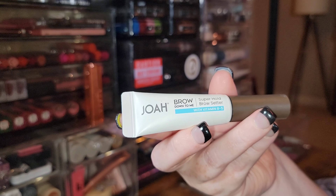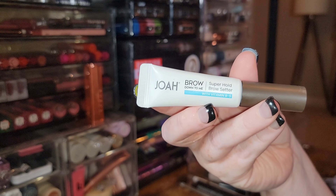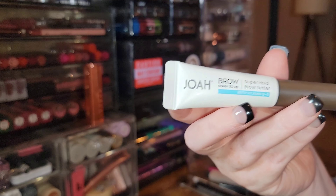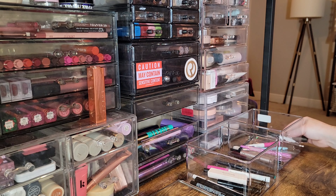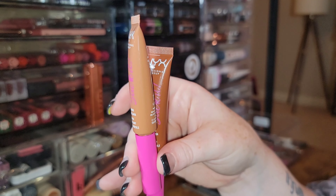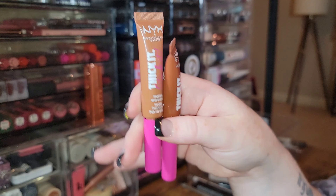The JoA Brow Down to Me Super Hold Brow Setter is a fine clear brow gel — and 'fine' is the most important descriptor. It's not bad, not great, just okay, so I'm getting rid of it. My favorite brow gel overall is the NYX Thick It Stick It Thickening Brow Mascara.